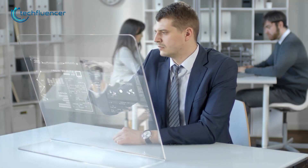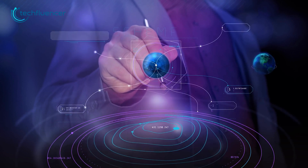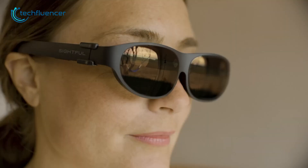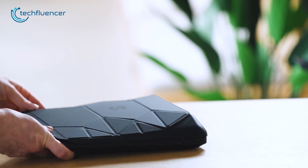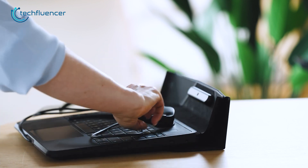Technology has come a long way, more than we imagined. Among them, one of the coolest and most impressive inventions was virtual reality. Then came augmented reality, and now we have a laptop using AR technology. This is the world's first laptop that is built using augmented reality glasses. Let's have a closer look at it.